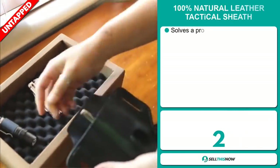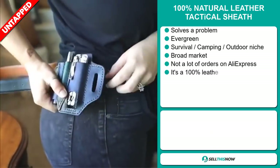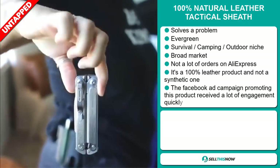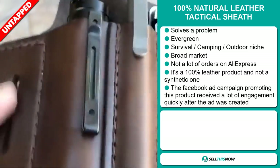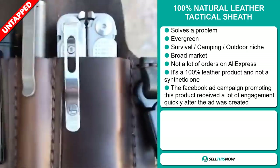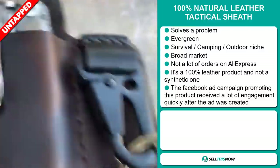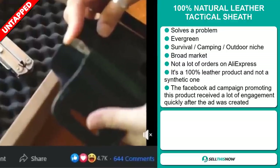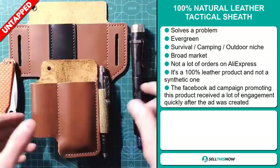Our next product is the 100% natural leather tactical sheath. Now this is a problem solver — it's an evergreen product you can sell all year round, and it falls under the survival, camping, and outdoor niche markets. We also think this item has a broad market base and a lot of untapped potential — so far there haven't been many orders on AliExpress. It's a 100% leather product and not a synthetic one. The Facebook ad campaign promoting this product received a lot of engagement quickly after the ad was created.